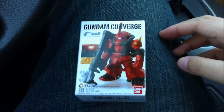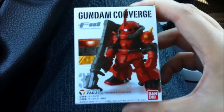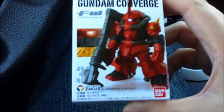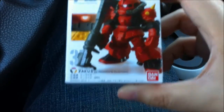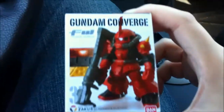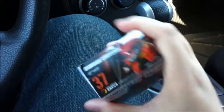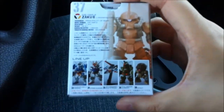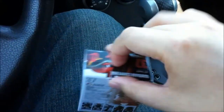It is the Gundam Converge number 37 in the line, and it's the Zaku II — Johnny Ridden's Special Custom. There's the side, the top, there's the back with the other guys in the lineup.